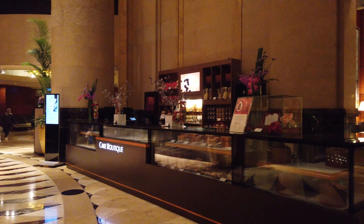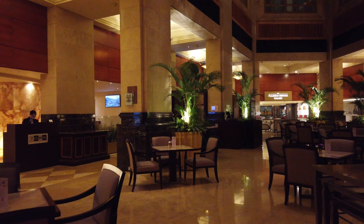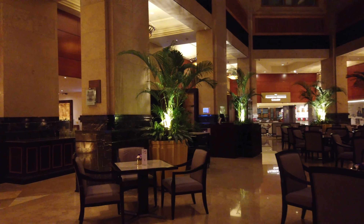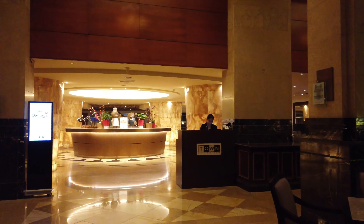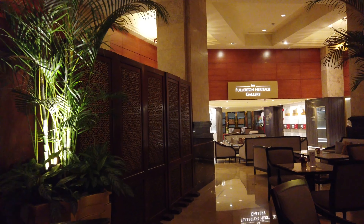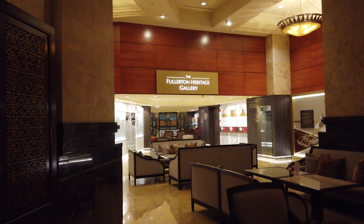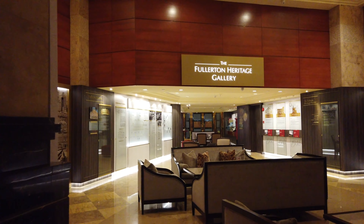As you enter the lobby, on the left side we've got the cake boutique. They also have the Fullerton's Hawker restaurant, the Town restaurant where you have your breakfast buffet in the morning if you've got that package. And this one here is the Fullerton Heritage Gallery to tell you the story about Fullerton.